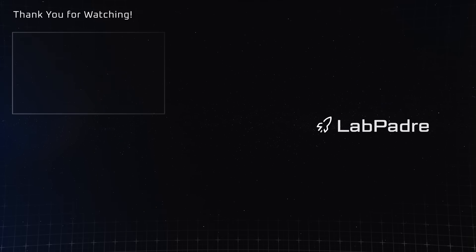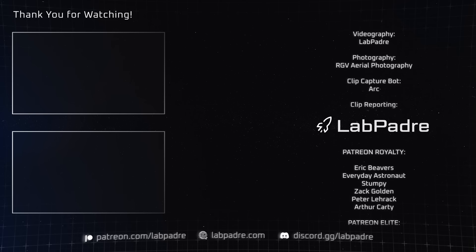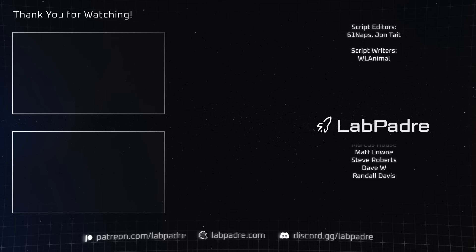And there you have it, another SpaceX and Starbase weekly update brought to you by LabPadre. Make sure you hit the like button and subscribe if you haven't already. We'll see you next week and thanks for watching.